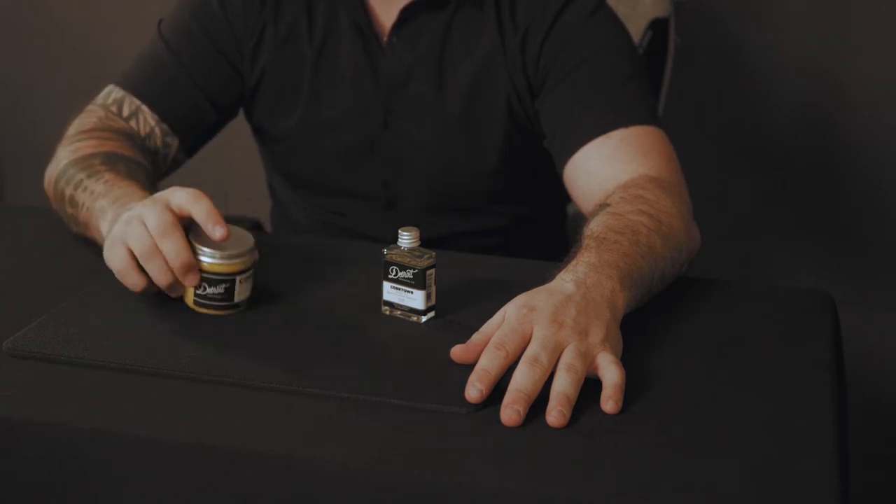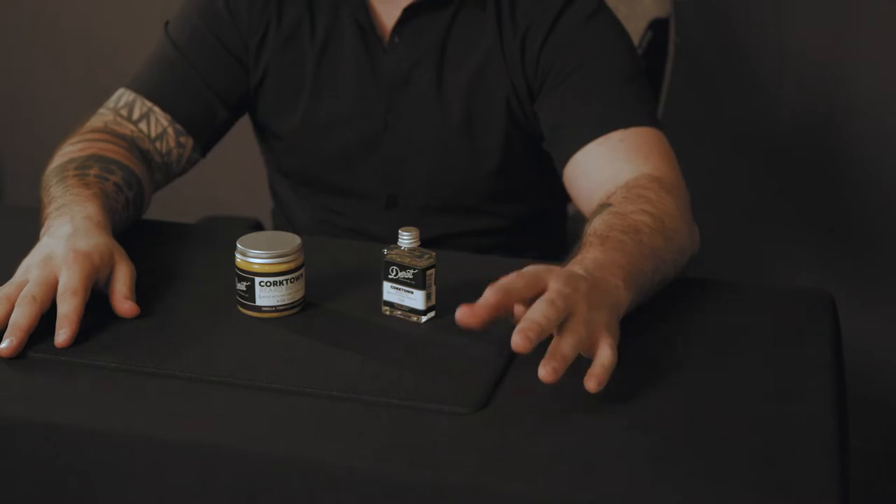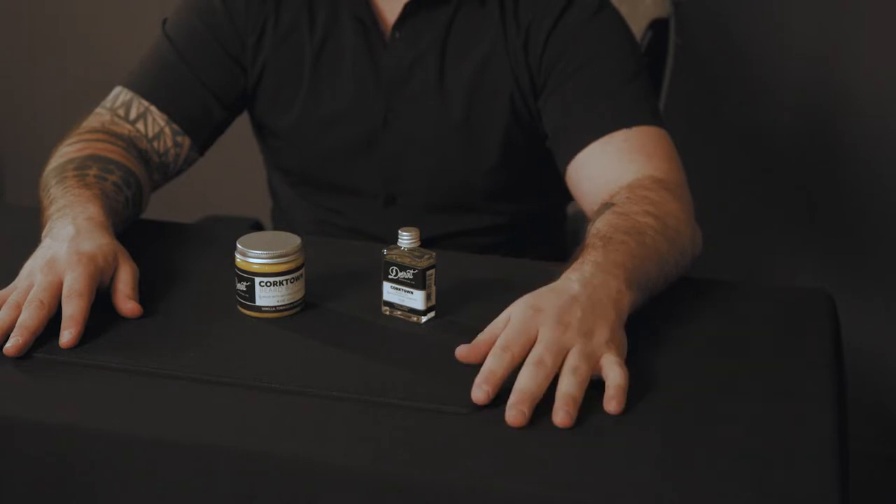Specifically, the Corktown scent is my favorite one. They have about six or seven different scents right now, but this profile seems to be great. It's kind of a vanilla tobacco type of scent — very, very masculine smelling — and I enjoy it quite a bit. It goes with pretty much all of my colognes and smells very, very nice. I get tons of compliments on it.